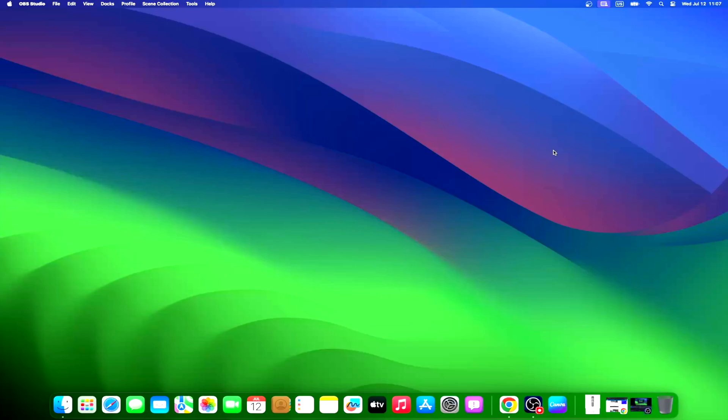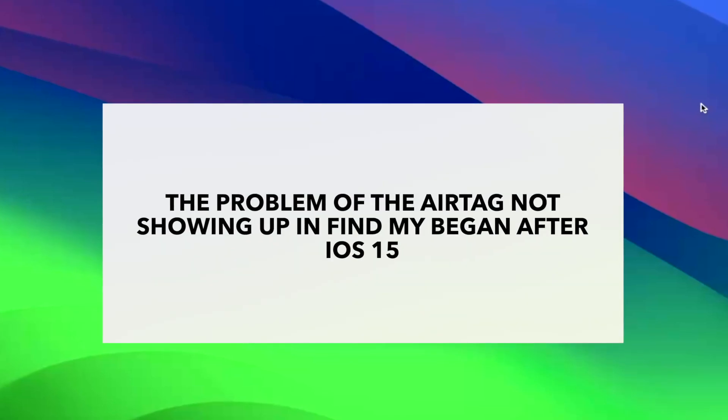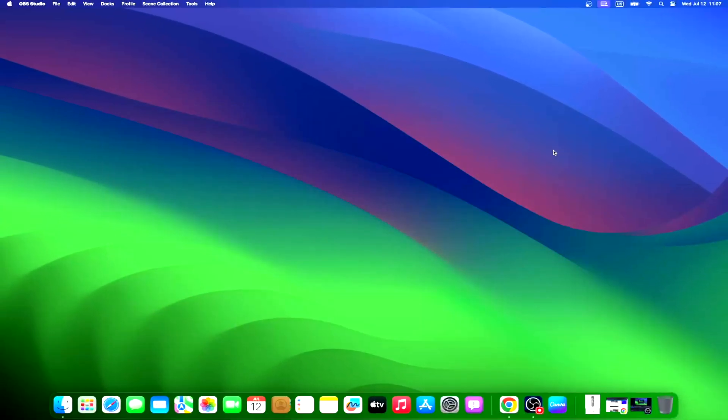We'll learn together the answers to two questions being asked by many AirTag users: why isn't my AirTag showing in Find My, and why isn't my AirTag showing up on Find My iPhone? Several users started noticing that their AirTags were not showing up in the Find My app on iPhone after updating to iOS 15. For those unaware, the whereabouts of an AirTag can only be viewed on the Find My app on iPhone.